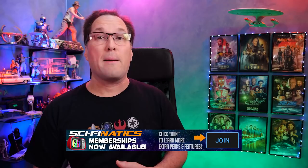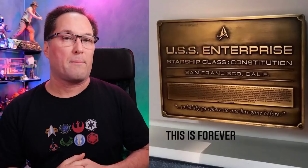Another visual element that's come out recently is the commemorative plaque positioned at the back of the bridge. It's the plaque for the USS Enterprise — it reads 'Starship Class, Constitution, San Francisco, California — to boldly go where no one has gone before.' Good to see they've kept the 'no one' reference established in Next Generation rather than 'no man.' I always thought that was a good adjustment they made to be more inclusive.